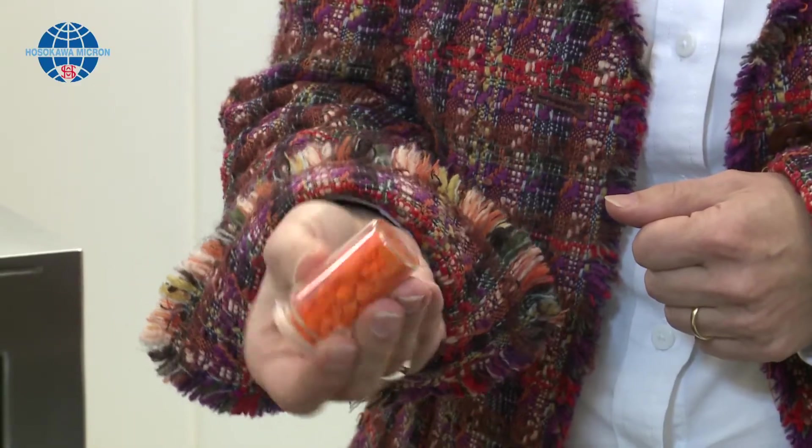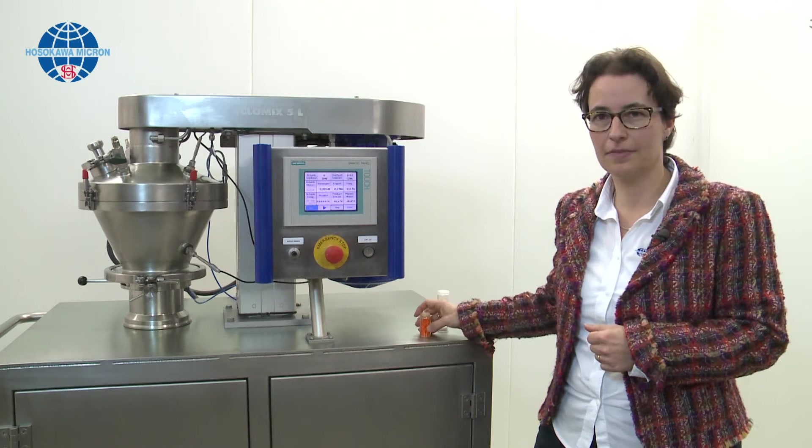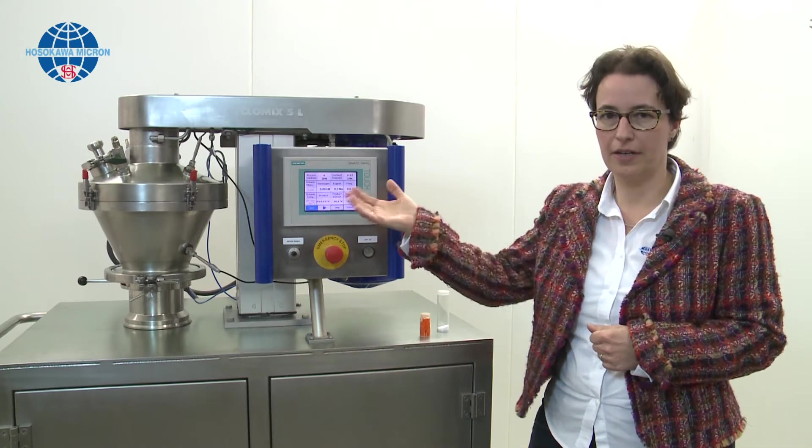Cohesive powders are powders which have inter-particle forces that keep the particles together, like magnets. In order to break up these structures, energy is needed. For these powders, our Cyclomix can be used.